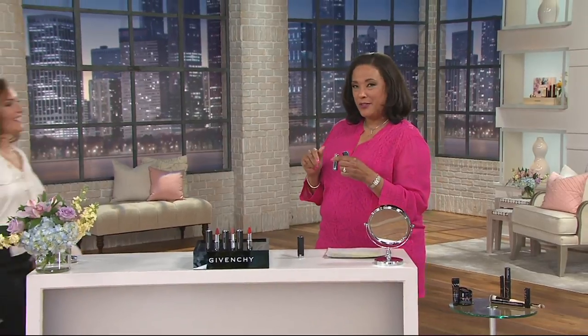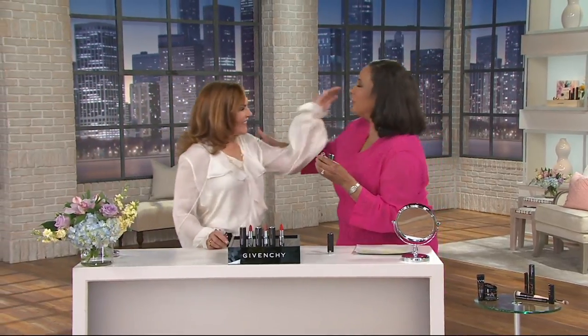Was that the very first time that I had the Givenchy? Let me just introduce you to my guest, Jessica Rarlow. Jessica is the Vice President of Communication for Givenchy. It's wonderful to see you. I'm so thrilled you were here.